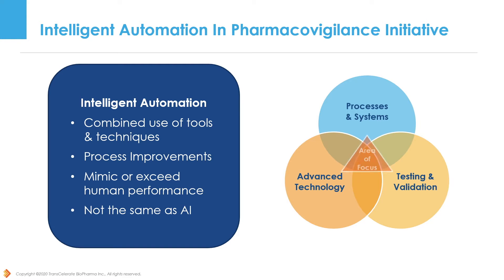Our focus in creating the IAT was to help the PV community understand where advanced PV technology can be deployed within PV systems and processes to help achieve greater quality, consistency, and throughput for ICSR processing, and to be able to do so with validated tools that have undergone rigorous testing. To better understand what went into creation of the IAT itself, I'm going to let Luisa tell us about the ICSR process survey we conducted.